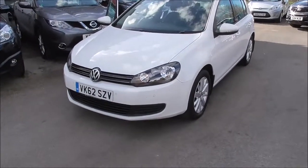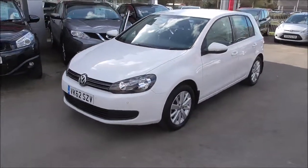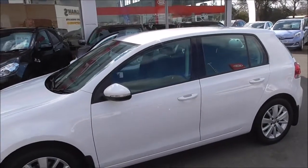Around the front of the vehicle we have front parking sensors and body coloured bumpers. The vehicle has alloy wheels in perfect condition. We have body coloured wing mirrors and door handles, with integrated LED indicators in the wing mirrors.